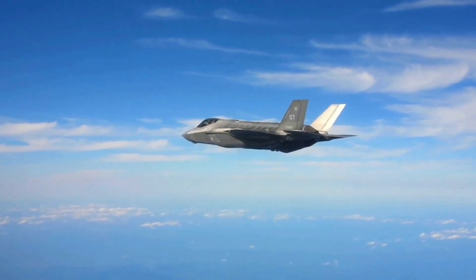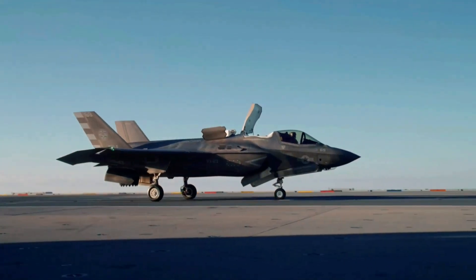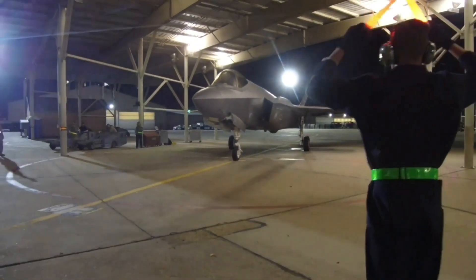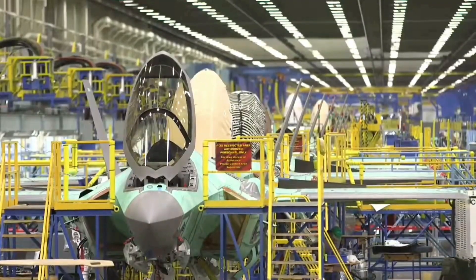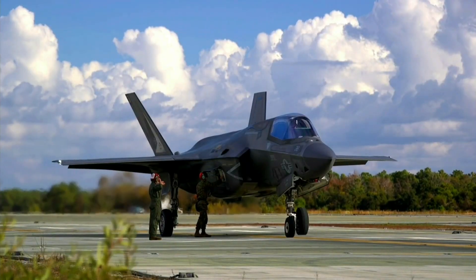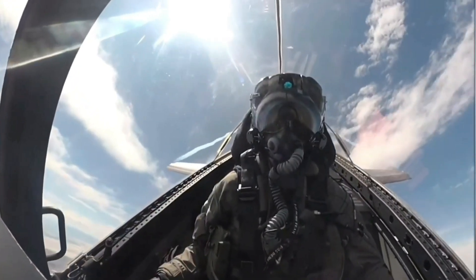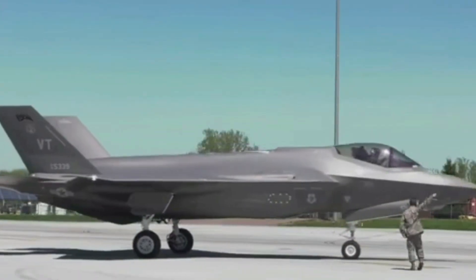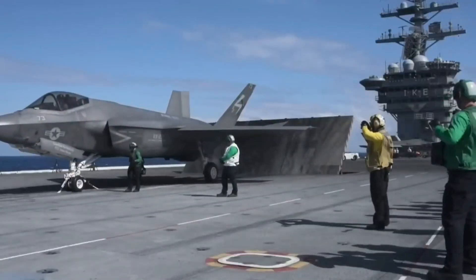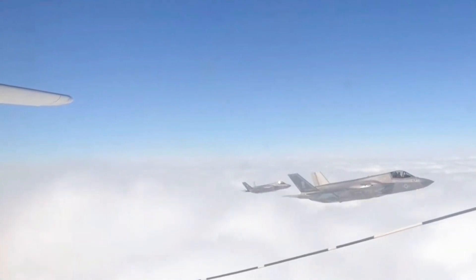The genesis of the F-35 program traces its roots to the Joint Strike Fighter competition, initiated to replace aging fleets with a more cost-effective and adaptable solution. Lockheed Martin's X-35 emerged victorious in 2001, paving the way for the F-35 Lightning II to become the backbone of allied air forces. Since its maiden flight in 2006, the F-35 has undergone rigorous testing and refinement, addressing early challenges to solidify its position as a game-changer in modern air warfare.